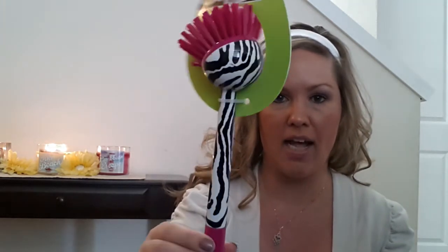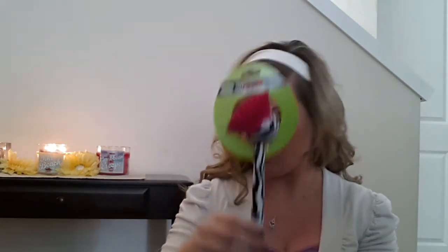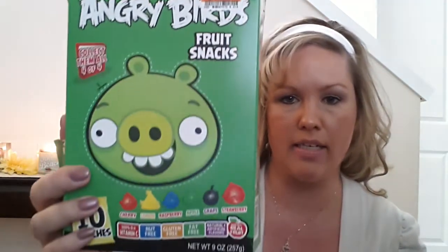Now moving on, I'm going to show you guys what I got from Big Lots. The first thing I got was this dish brush — this was regular $2.50. We just needed a new dish brush for our kitchen and I thought it was really cute. The thing I really liked about it is that it can stand up — it has a little stand. And the next thing I got was Angry Birds Fruit Stacks — you get $10 worth in the pack and these were $1.90.